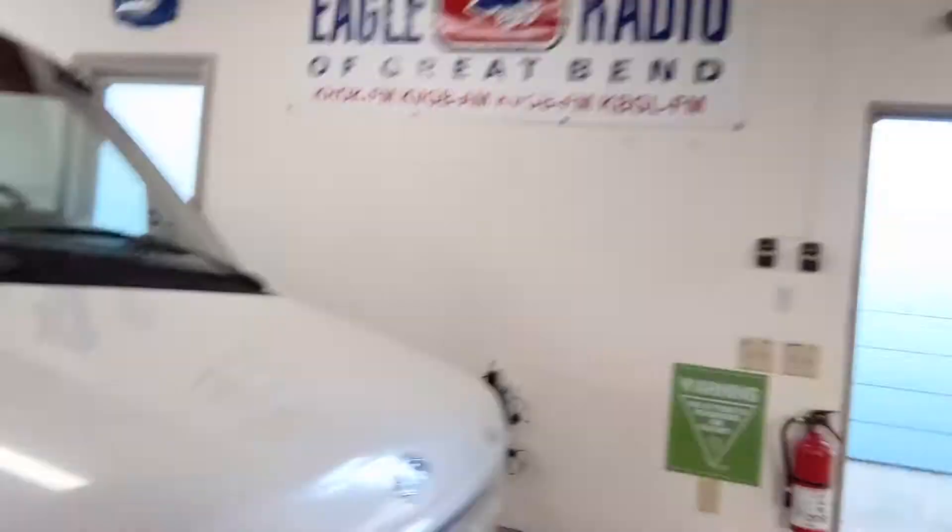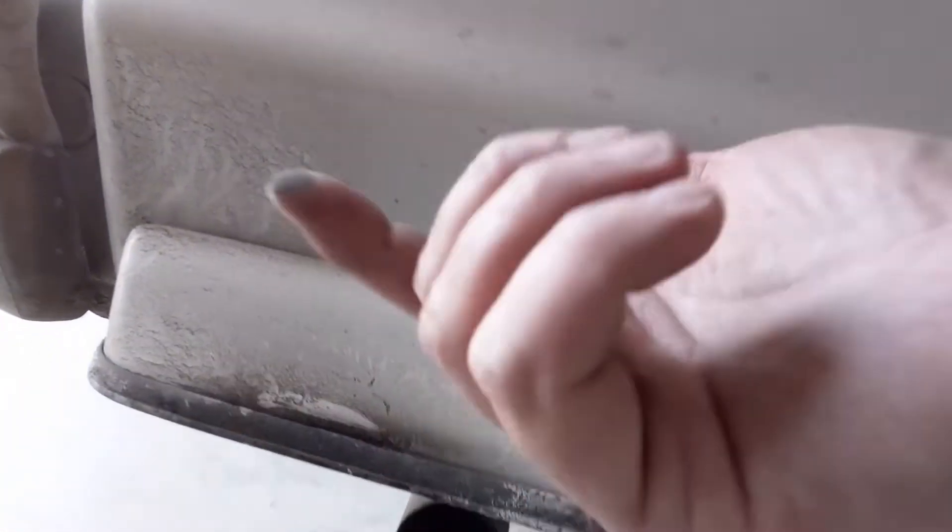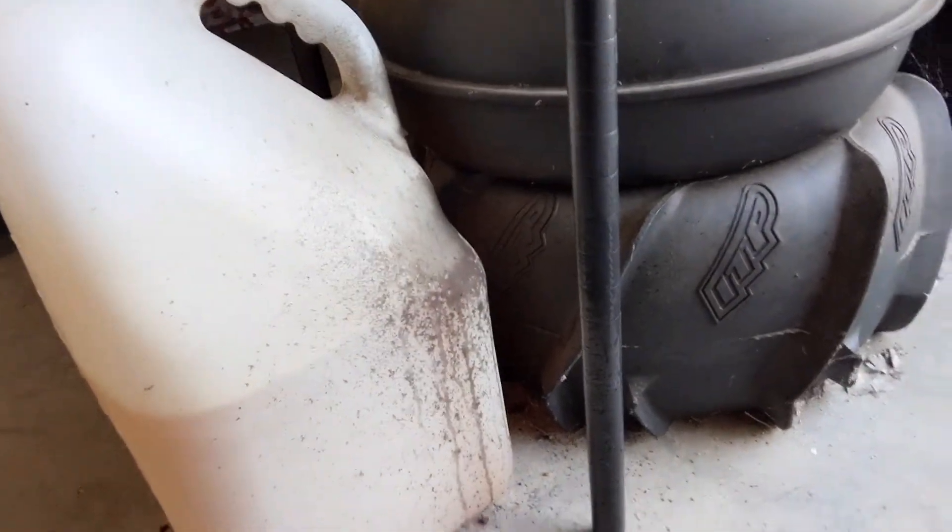We're back with the van again and it's got a pretty big problem. It is running super duper rich, and it's enough to the point where I don't feel like driving it anymore, so we need to get it figured out. Come over here — see the soot on the tailpipe? It's blowing it out over here, so it's running rich and we're gonna figure it out.